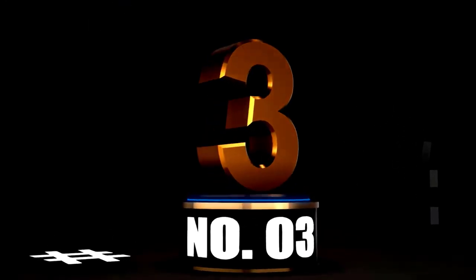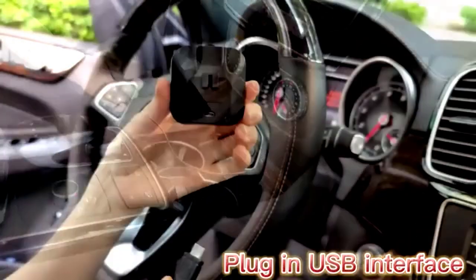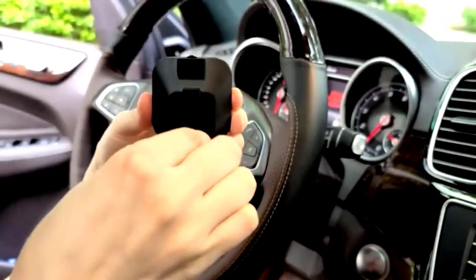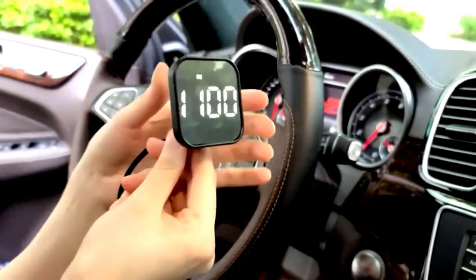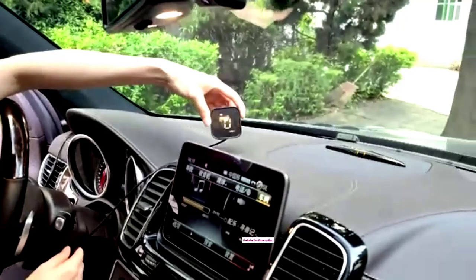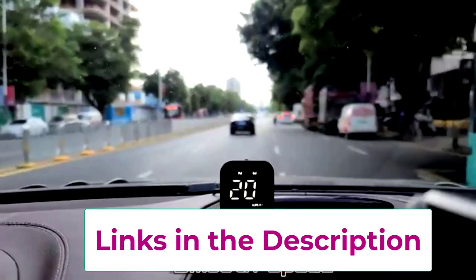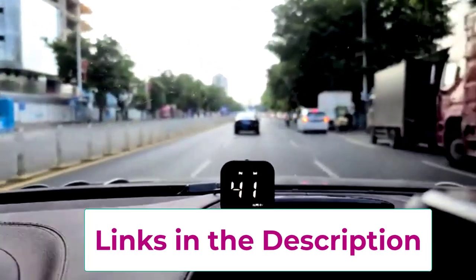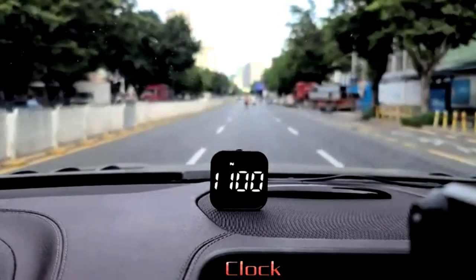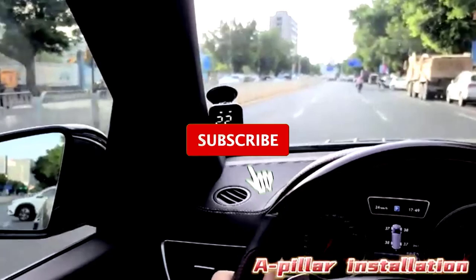At number 3. Say hello to the Quifati Universal Car HUD display, a high-tech dashboard upgrade that turns your car into a futuristic ride with its three LCD screens. Whether you're cruising through the city or hitting the highway, this gadget's got your back with both OBD and GPS dual mode, so no matter what car you drive, it's ready to roll. The digital GPS speedometer ensures you know exactly how fast you're going — no more guessing if you're speeding — and the overspeed alarm will let you know when it's time to ease off the gas.